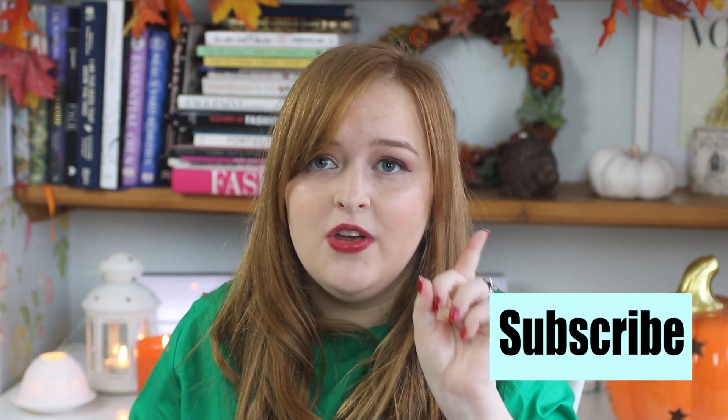Hey everyone, welcome back to my channel. Since the beginning of Fashionista back in 2012, when I started to make videos and post blogs about fashion and beauty and living with a visual impairment, one topic has consistently been requested by my viewers.